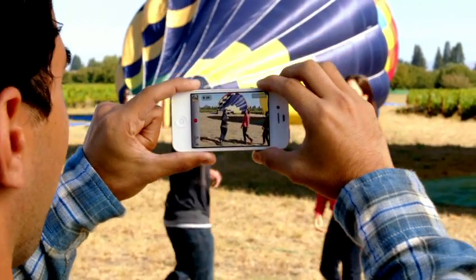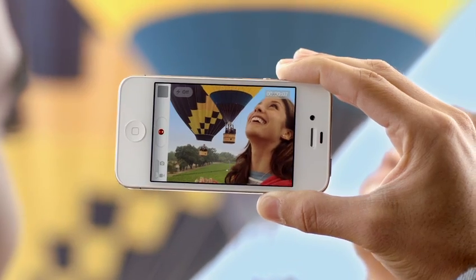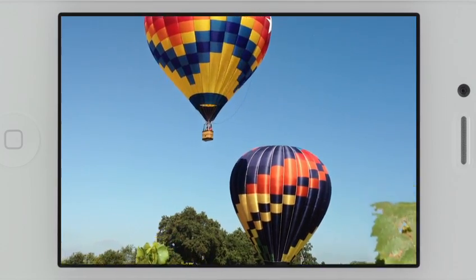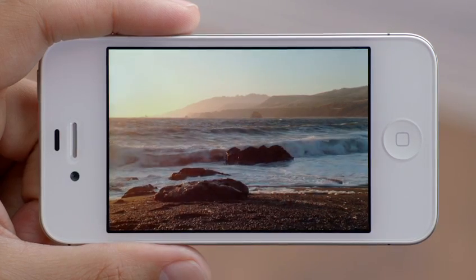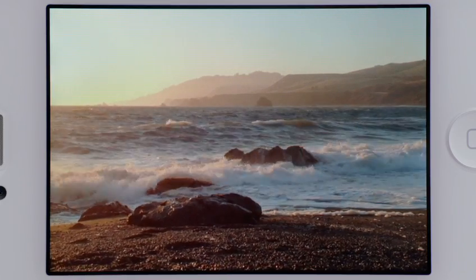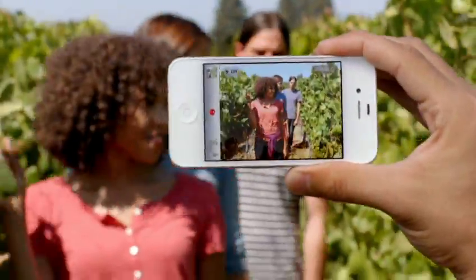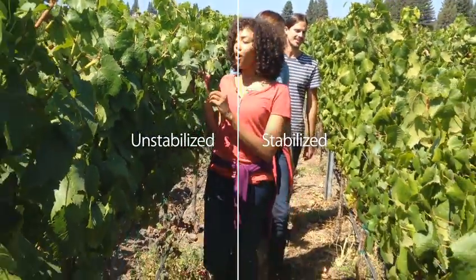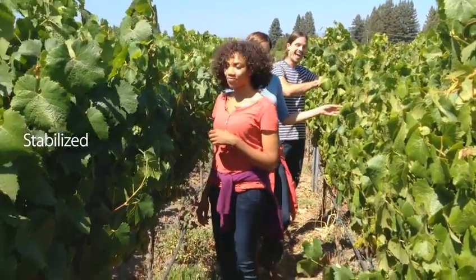We also know people love to shoot video on their iPhone, so we've made some big advancements here too. iPhone 4S records 1080p HD video at 30 frames per second. Plus, the gyro along with the incredible new software will stabilize your video as you shoot it. This will make your videos look a lot smoother. We've taken what was already an amazing camera and made it even better.